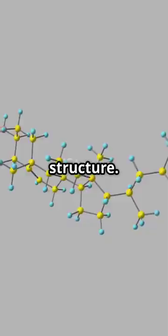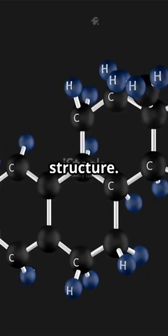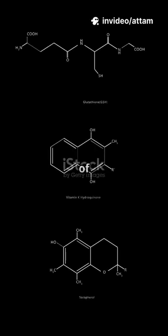First, structure. Cholesterol is a waxy, fat-like substance made by the liver. It has a ring structure. Triglycerides are a type of fat made of three fatty acids attached to a glycerol backbone.